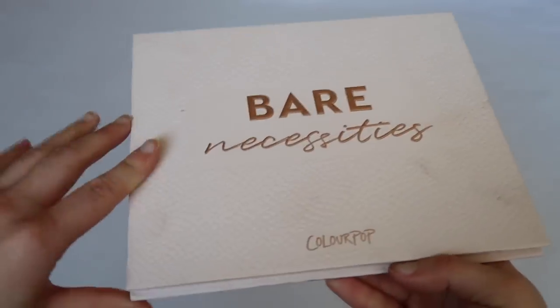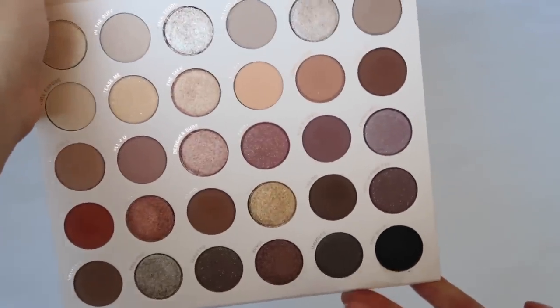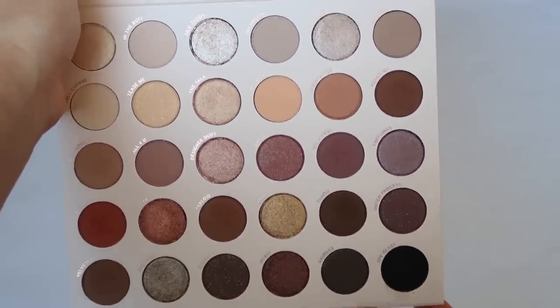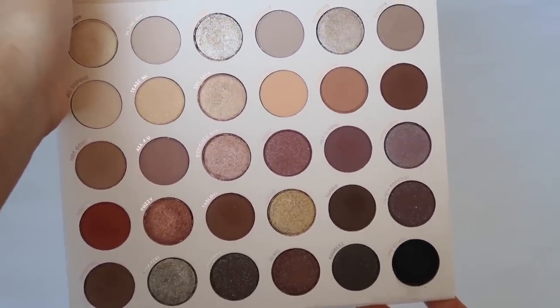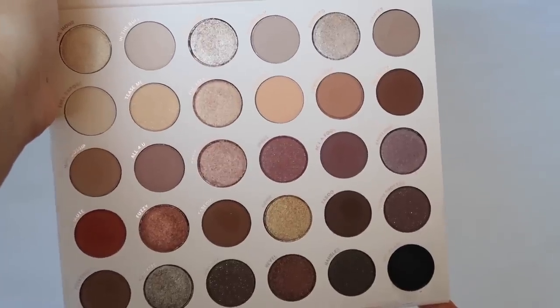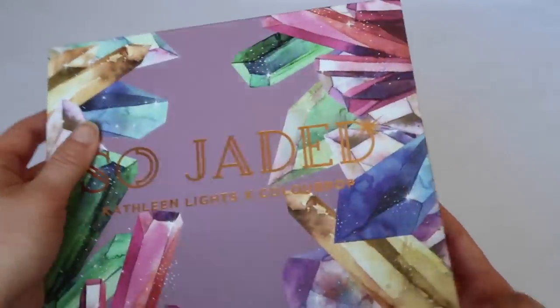Next we have the Bare Necessities, one of my favorites from ColourPop. A lot of the shades are kind of the same, but I love these colors so much. It's a beautiful neutral palette — if you're looking for a neutral palette you can wear every single day from ColourPop that's affordable and worth the value, I highly recommend this.